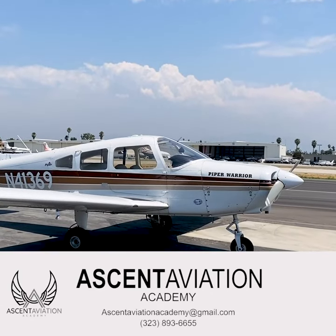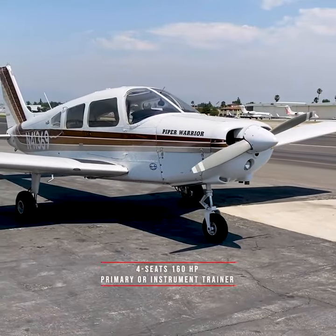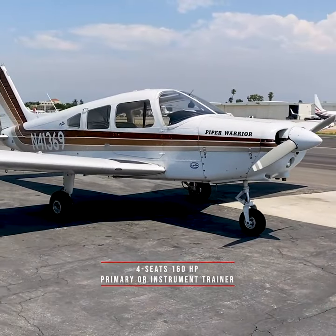Ascent Aviation, November 413-6Niner, Piper Warrior — a four-seater with 160 horsepower, ideal for primary or instrument training.